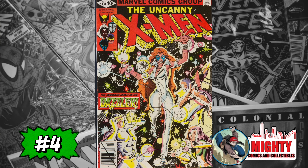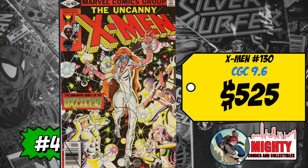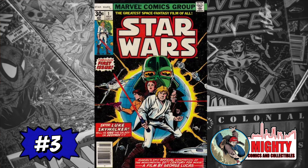At number 4 is X-Men #130, the first appearance of Dazzler, second appearance of Kitty Pryde and Emma Frost. A CGC 9.8 sold for $2,200, up 29% over average; a CGC 9.6 sold for $525, up 18%. Spending over $2,000 on this book? With that money you're halfway to a Tales of Suspense #39 or Journey into Mystery #83 — or you could grab a high-grade Punisher Amazing Spider-Man #129. To me, all those are better buys. I'm staying away from this one.